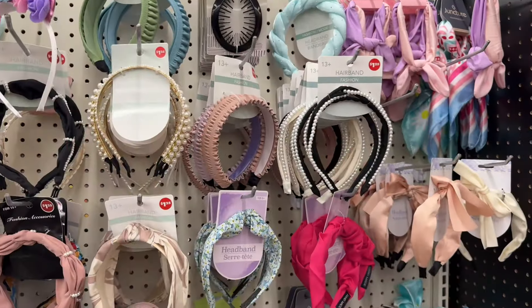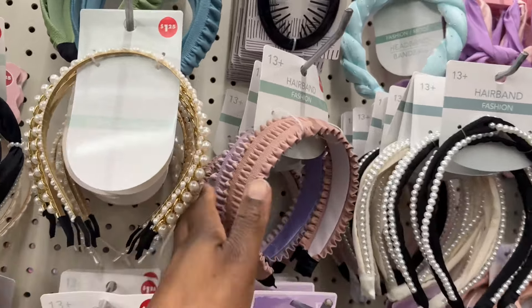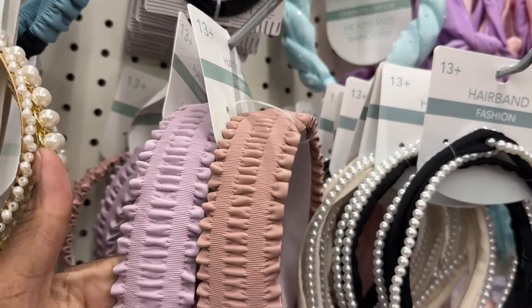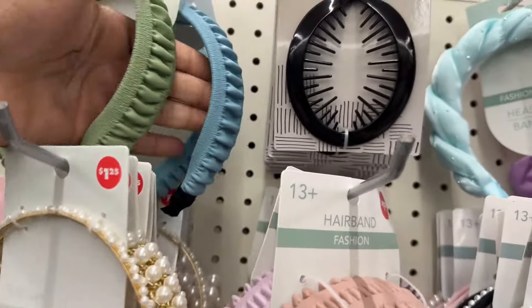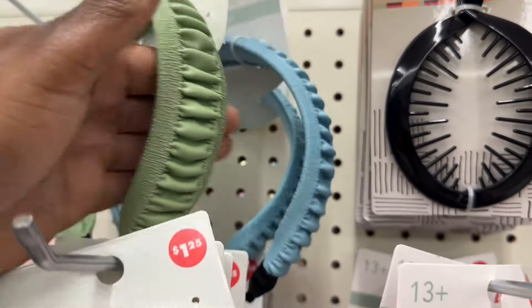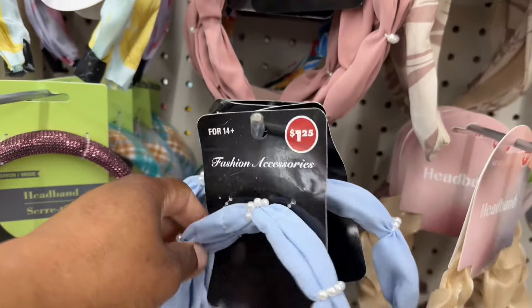We made it over to the hair accessory section and I love a cute headband. These are cute — these are definitely new. And then they have these ones, and I think we've seen these ones already.